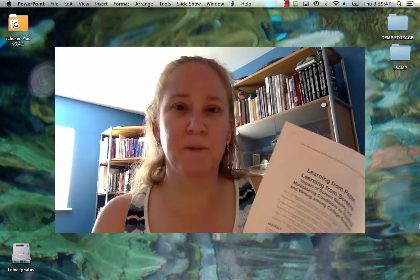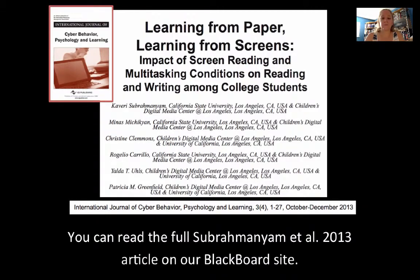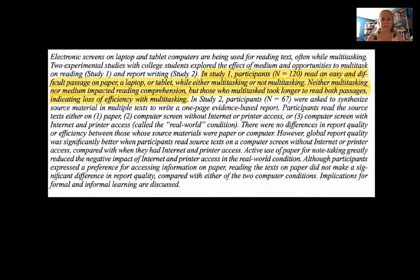This is a journal used primarily for publications by psychologists — the International Journal of Cyber Behavior, Psychology and Learning, which comes out several times a year. This is from the October–December 2013 issue, so it's brand new research. I'm going to share just a few of the most critical passages — the parts that might be interesting when considering how you approach your classes, your in-lecture time, and your own study time. The full article is available on our Blackboard site.